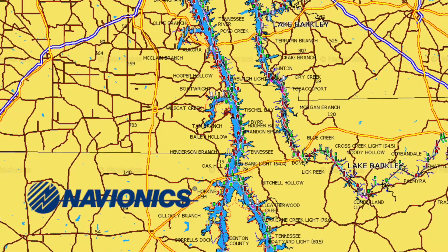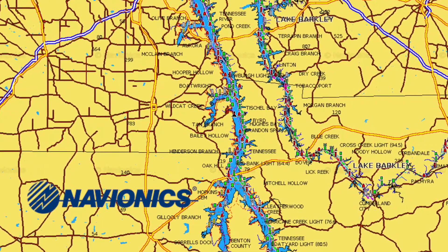Kentucky Lake was a little bit better to me. Ended up 48th there, made the third day, got paid — so that's always good.